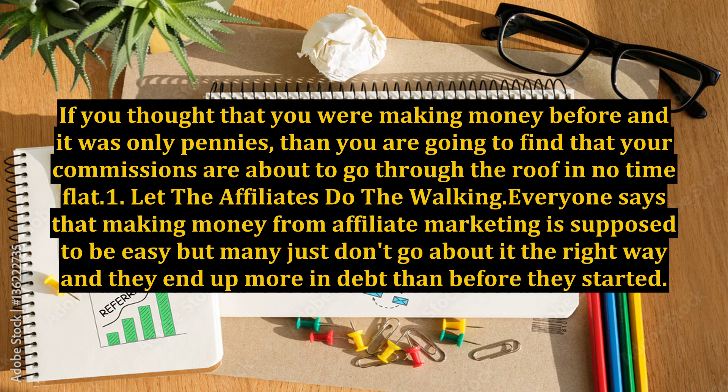If you thought that you were making money before and it was only pennies, then you are going to find that your commissions are about to go through the roof in no time flat.